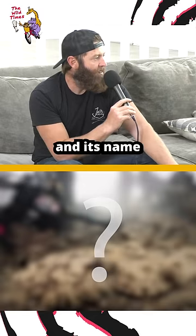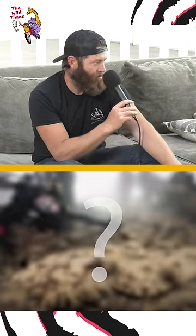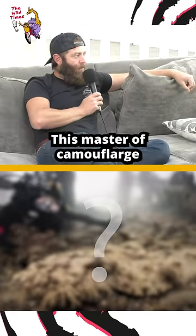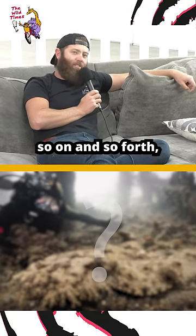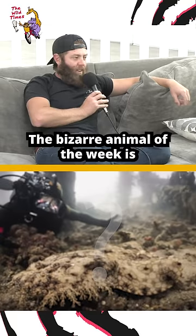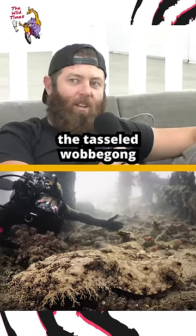It's flat. And its name, when translated into English from its aboriginal name, means 'Living Rock.' This master of camouflage that slurps in its prey and looks like a living rock has a face full of weeds. The bizarre animal of the week is the tasseled wobbegong.